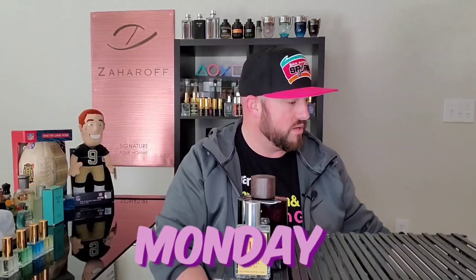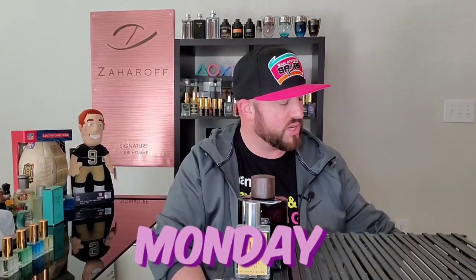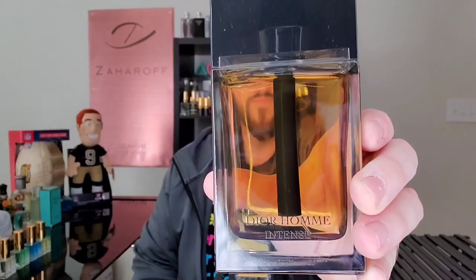Moving into Monday — another one of those suit and tie type of days. I went with something very sweet, very powdery, very floral, very lip-sticky: Dior Homme Intense. It's a great fragrance, absolutely love this one, so glad I got a big old bottle.